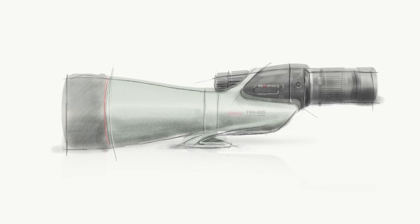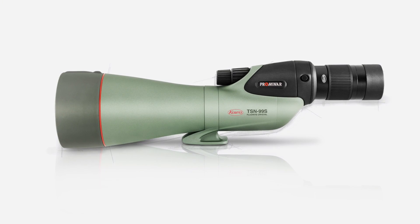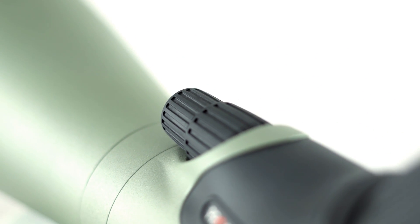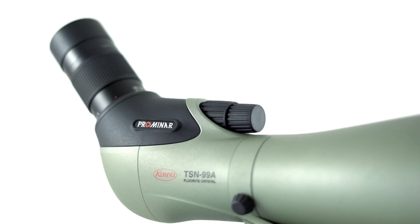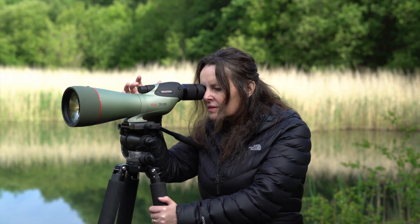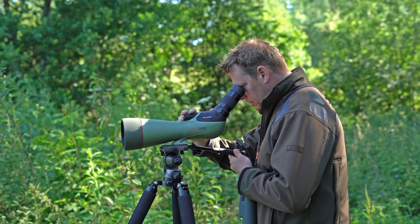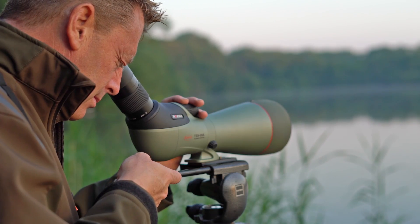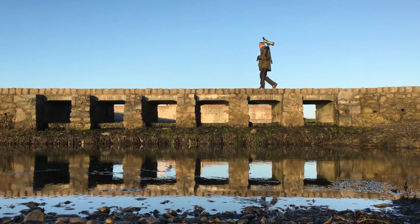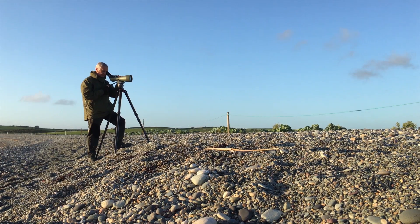The TSN-99 Promenade looks as good as it performs. It takes the classic Kowa iconic styling to new levels of elegance with contoured shaping and lines. A statement of style and sophistication with bold details. Every slender curve has been considered at the design stage and serves a purpose, with comfort and ease of operation at the forefront.